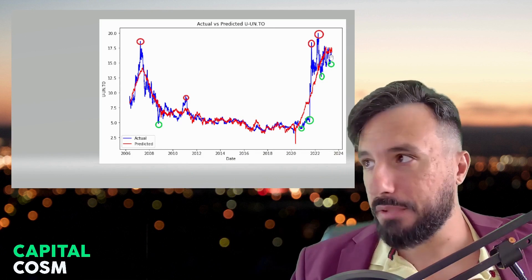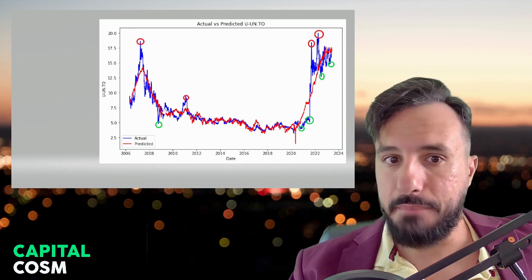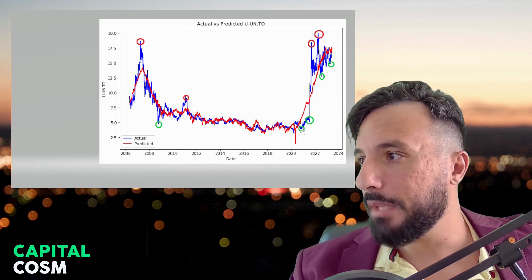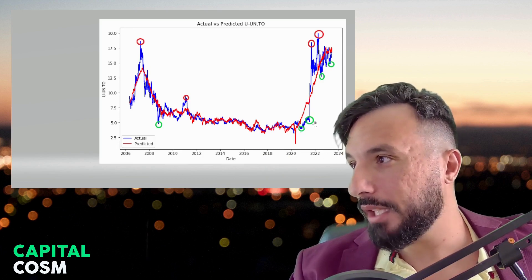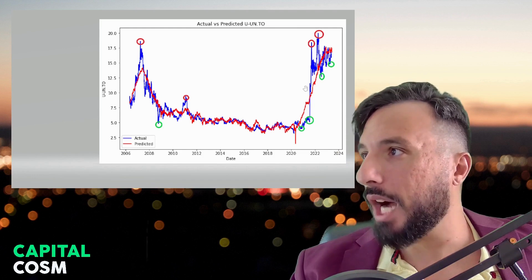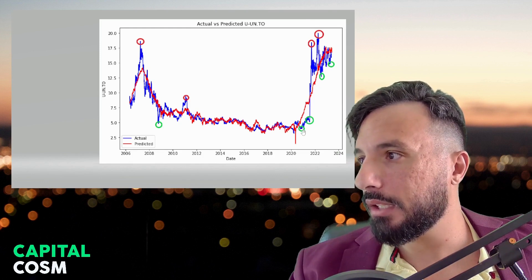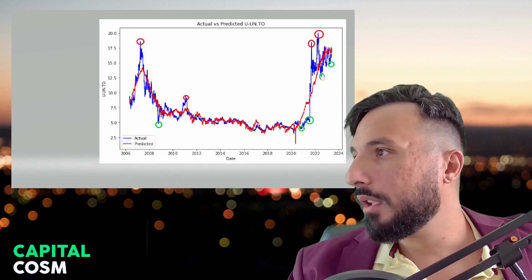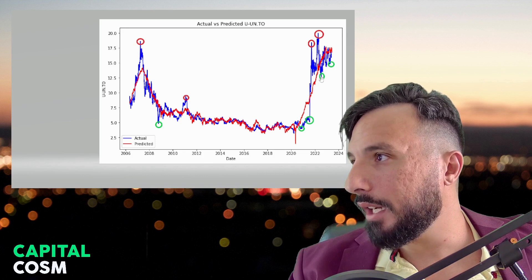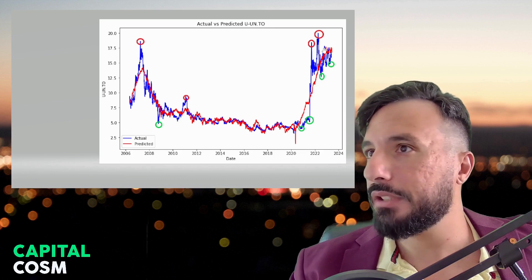Anytime we're below the predicted price — as you see with these green circles — we typically correct upward to meet back the predicted or fair value price. We saw it in late 2020 and early 2021: we were far below the predicted price and soon caught up, even overcorrected in 2021. We also saw uranium significantly underpriced in early 2022, and then it jumped from around 1,250 up to about 1,750. So this is where we're at now — there could be a shot to the upside. The model has been right for a lot of these scenarios, including 2010 when the blue line was far below the red line and then we saw a huge move up.